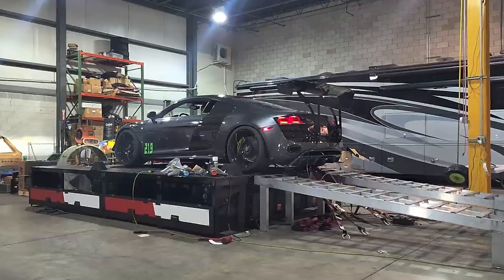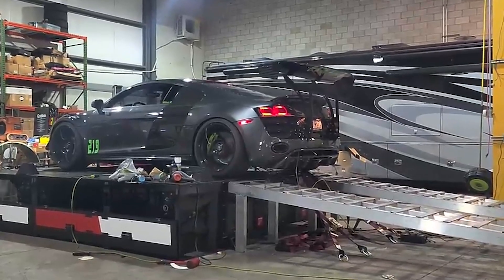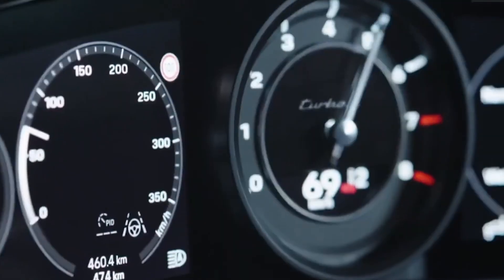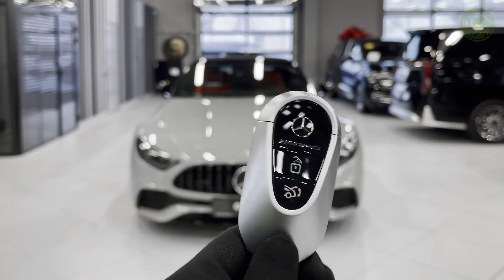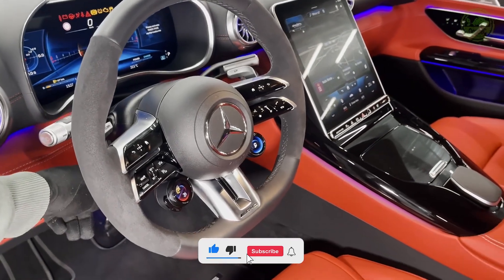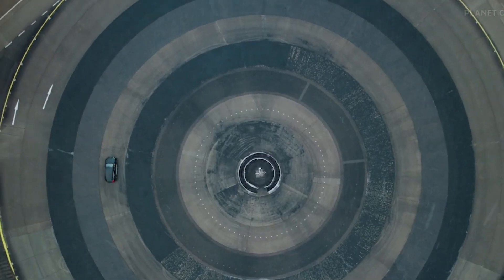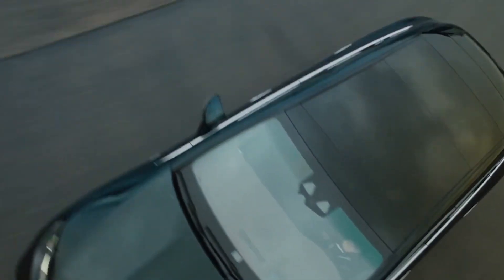For most applications, twin turbos still make more sense — they're proven technology that delivers good response and power at a reasonable cost. The difference is that E-Turbos can eliminate lag completely, while twin turbos just reduce it. The Mercedes system shows what's possible: its E-Turbo can spin up in 330 milliseconds, faster than a human can blink, giving the engine full boost almost instantly with no waiting for exhaust flow to build. As battery and motor technology improves, E-Turbos might become more common, but right now they require careful cooling and power management, adding complexity that keeps them out of mass-market cars.